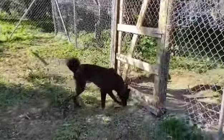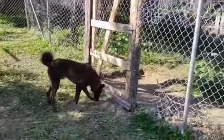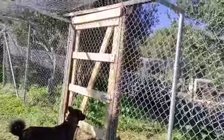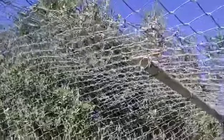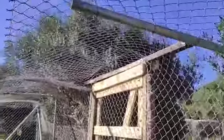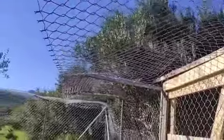He was in a temporary enclosure, quite small, and this is a new enclosure that has just been built to accommodate all these new dogs.